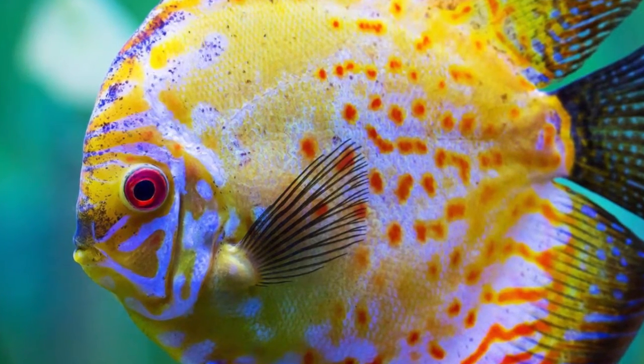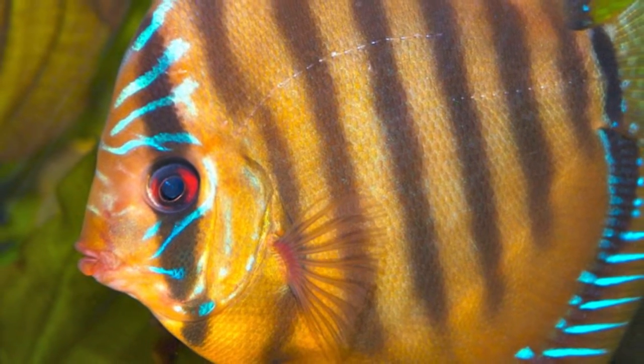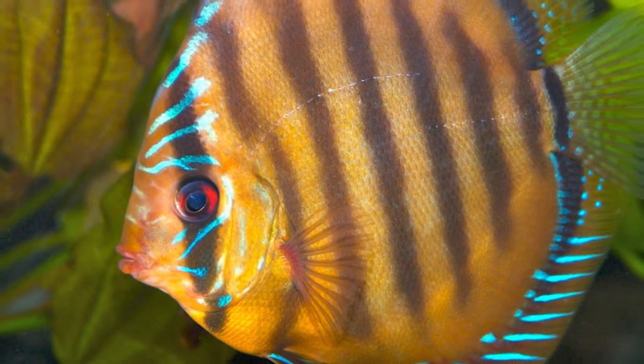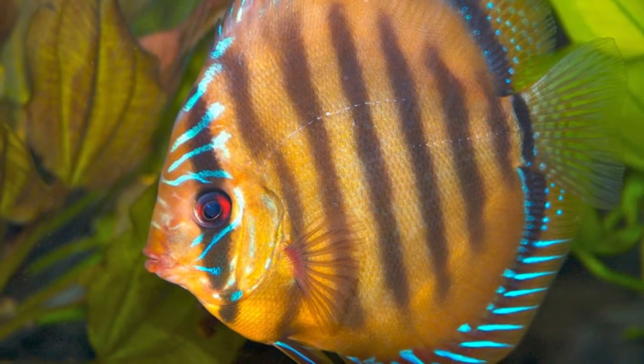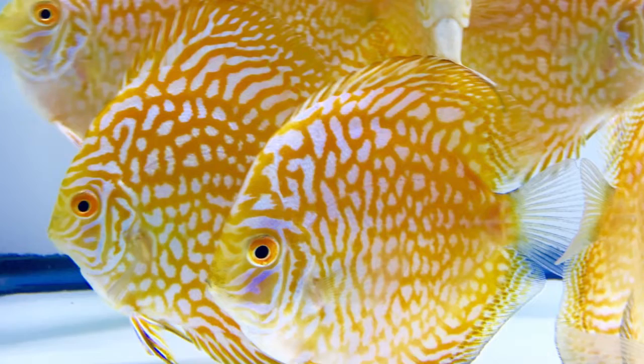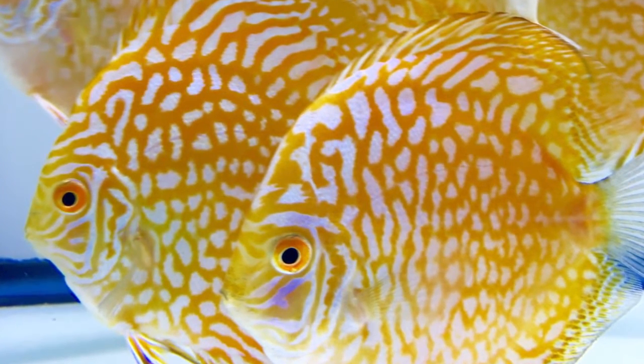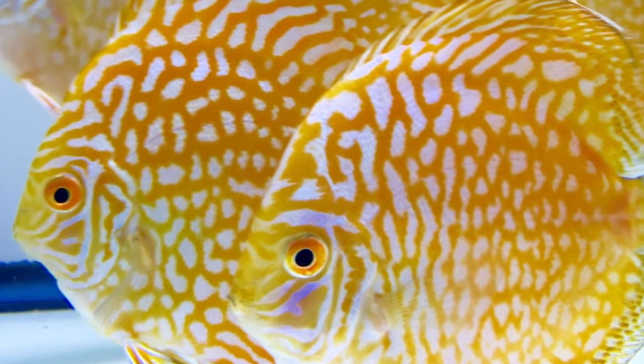Like cichlids from the genus Pterophyllum, angelfish, all Symphysodon species have a laterally compressed body shape. In contrast to Pterophyllum, however, extended finnage is absent, giving Symphysodon a more rounded shape. It is this body shape from which their common name, discus, is derived.